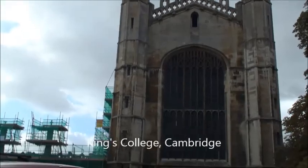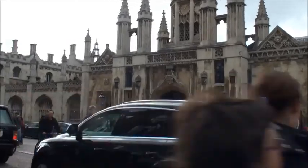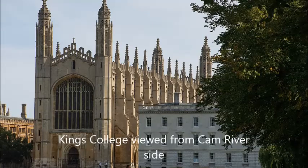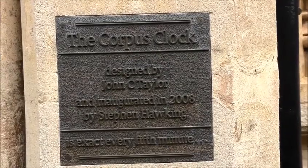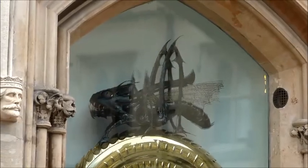King's College was originally established by King Henry VI until he was overthrown. King Henry VII, 100 years later, finished the building. It's bordered by one of the main streets and can also be viewed from the Cam River side. The Corpus Clock was designed and built by a chap called Taylor and opened in 2008 by Stephen Hawking — the famous scientist who was wheelchair-bound. You can watch videos on YouTube about him.